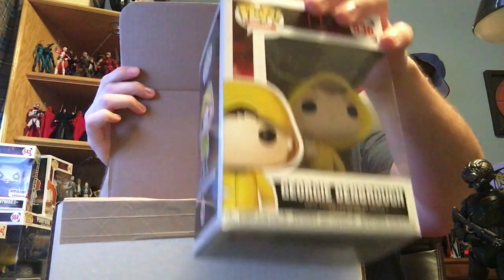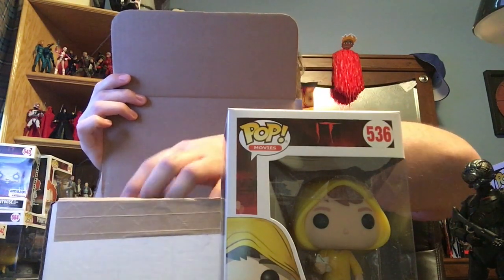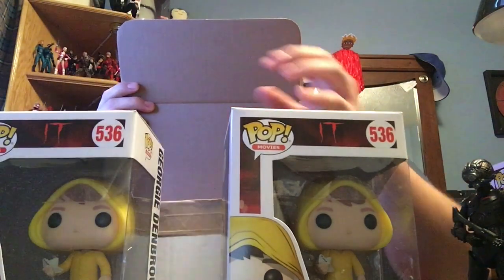Getting on to the part I'm very nervous about, because I just have a feeling I'm going to get zero chases. I'll do this in a way where you guys find out first and then I find out. Here's one of them — without looking — and here's the other one. That's a normal. And that's a normal too. That sucks. Oh well. I guess I will still be on the hunt looking for a Georgie Pop with the chase. That was really disappointing and very anticlimactic.